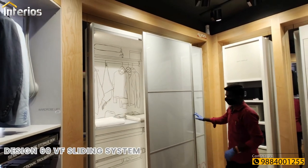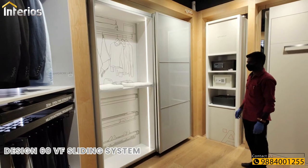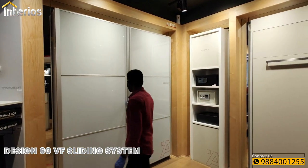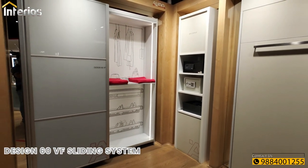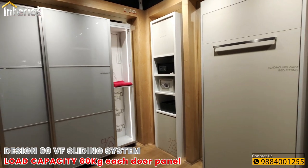We also have a sliding door system called Design 60 VF, designed for glass doors. The doors get aligned in a straight line in the closed position, which gives it a clean look. It can handle individual door panels up to 60 kgs.